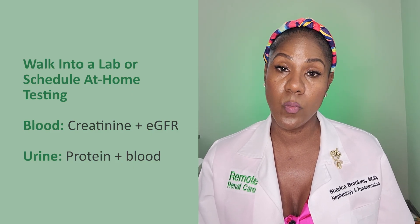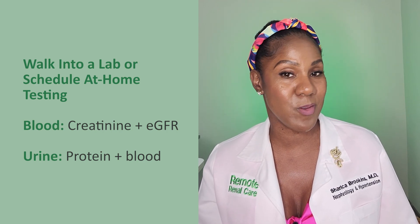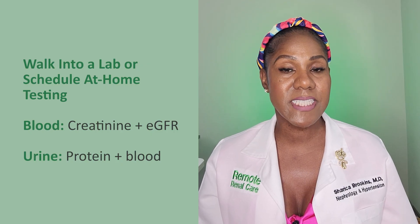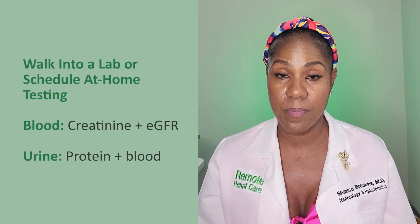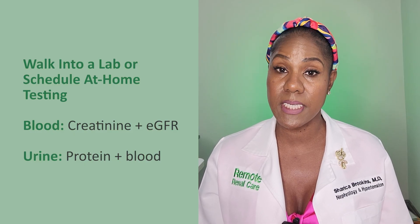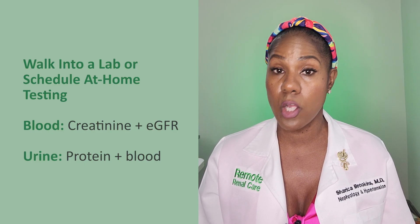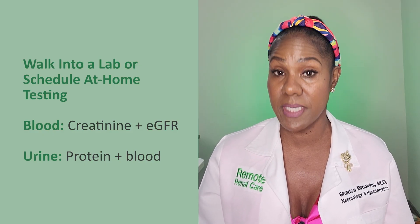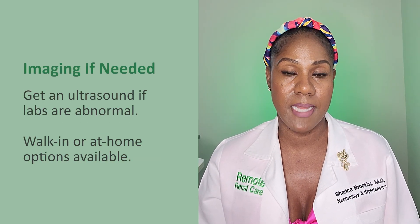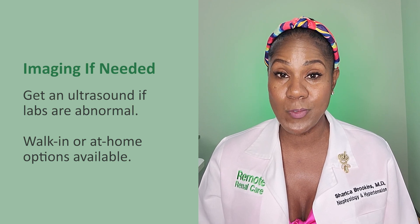In your blood, we're testing for creatinine, and the EGFR will come from the creatinine. This blood test tells how well your kidneys are working. In the urine, we're testing for protein and blood. If there's any large amount of protein or blood, that is a sign that there is some kidney damage.